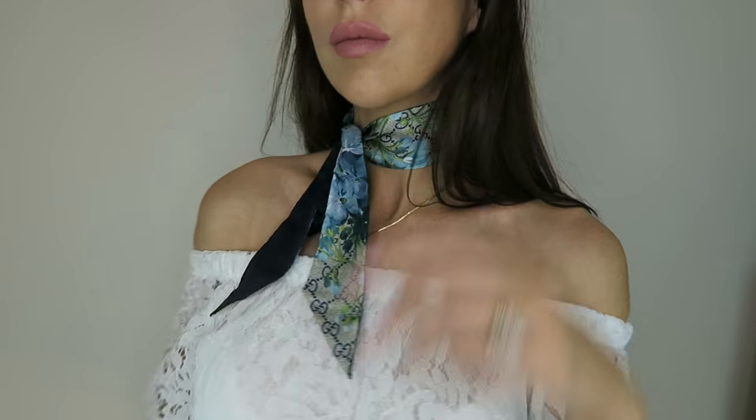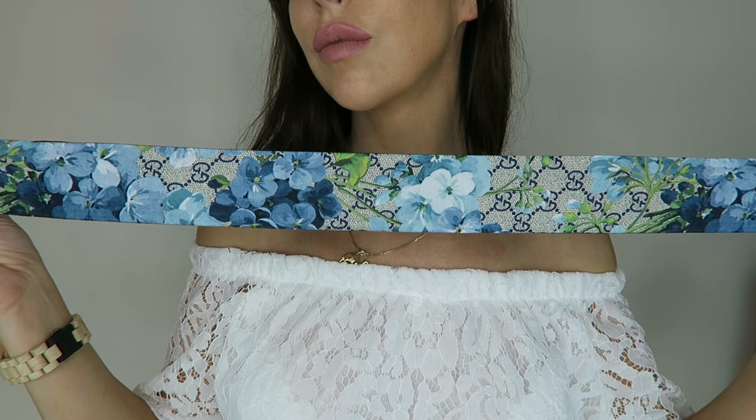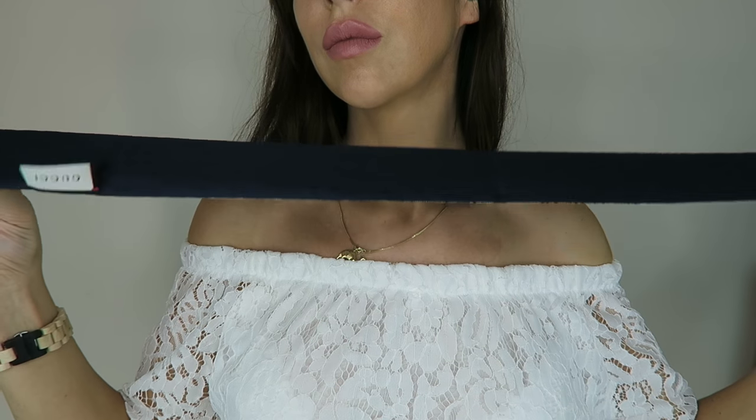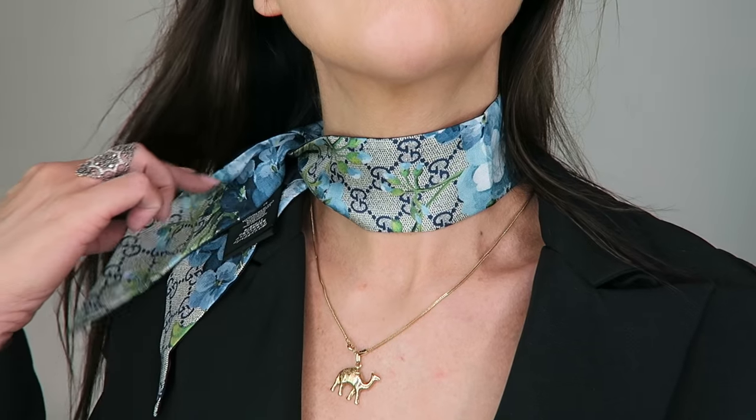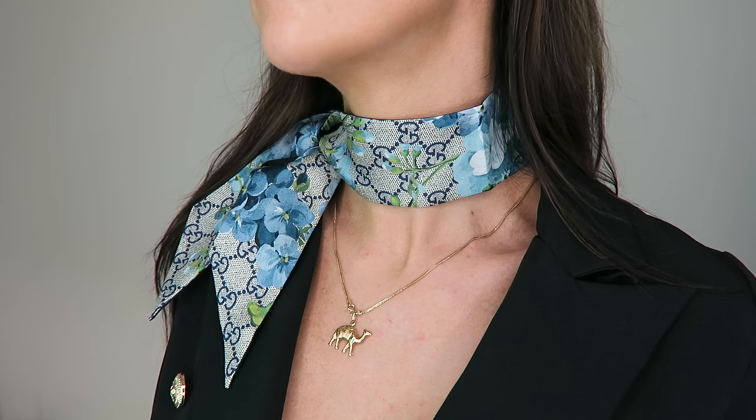Gucci is such a strange brand. Even with Dior it's happened where they're absolutely killing it and then they go off for a few years. With Gucci, around 2008–2009, I felt they were really on trend and I bought a couple of Boston bags. To this day they're beautiful but they look dated. If you're into your bags, you don't want to wear something that's not cool anymore and isn't even old enough to be vintage yet.